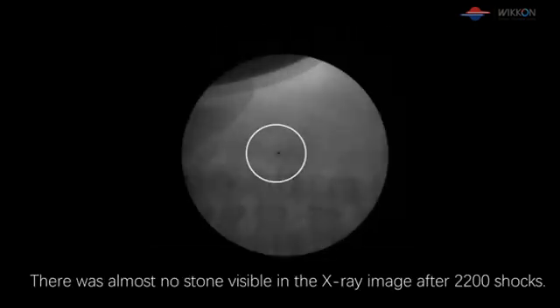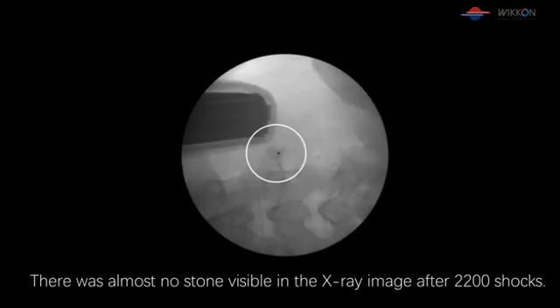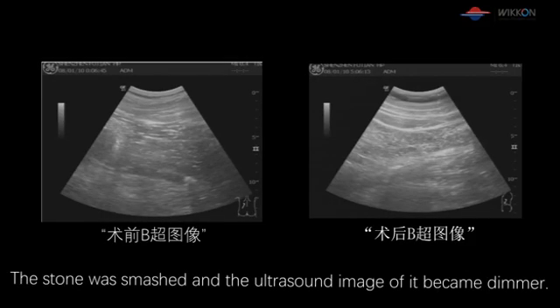There was almost no stone visible in the X-ray image after 2,200 shots. The stone was smashed and the ultrasound image of it became dimmer.